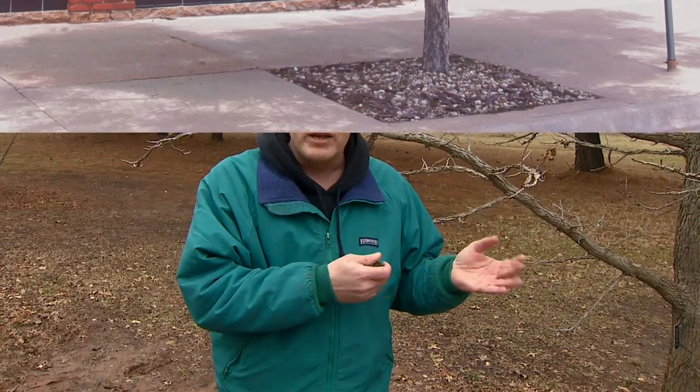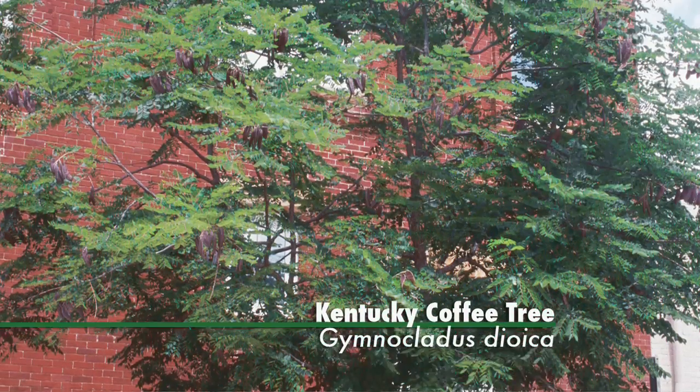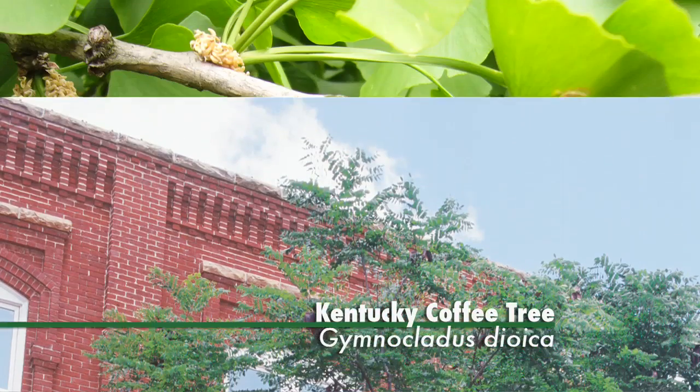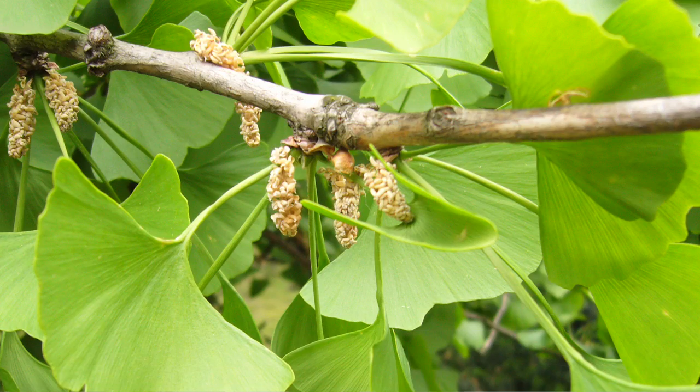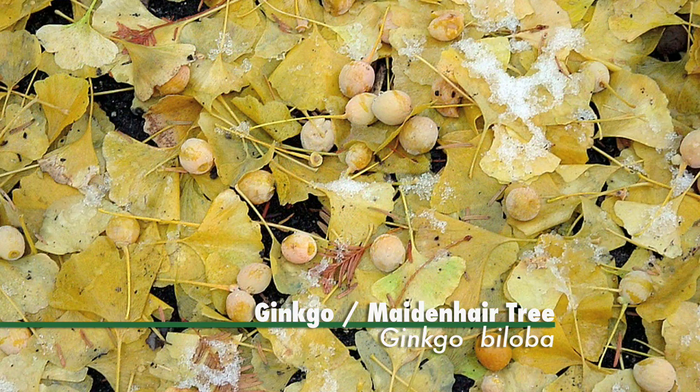In some cases there are trees that have both male and female trees. The male flowers are produced on one tree and the female flowers on the other, and it's the female trees that produce the fruit. So one way to avoid those is to buy male selections. For example, Kentucky coffee tree produces pods on the female trees, but the males are fruitless. Ginkgos are also noted for their stinky, messy fruits on the female trees, so select the male variety to avoid those problems.